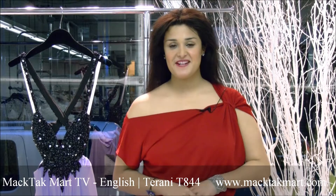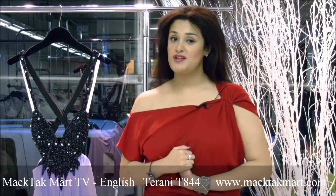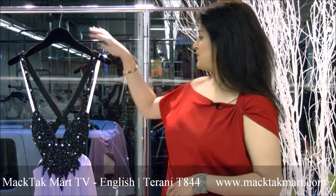Hello and welcome to MacTac Mart. I'm going to present to you one of my favorite dresses of the 2012 collection by Theroni Couture.